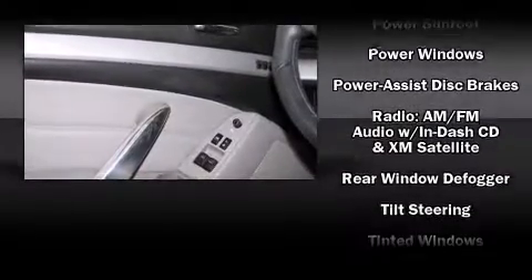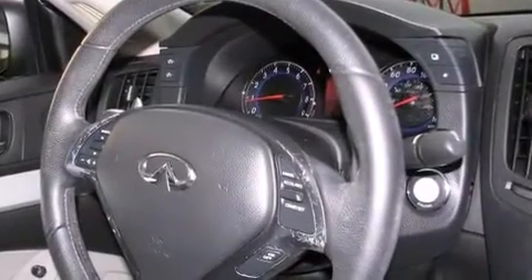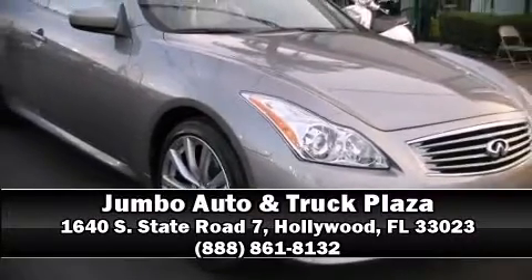Infiniti ensures the safety and security of its passengers with equipment such as head curtain airbags, traction control, and four-wheel disc brakes with ABS. Stop by our dealership or give us a call for more information.